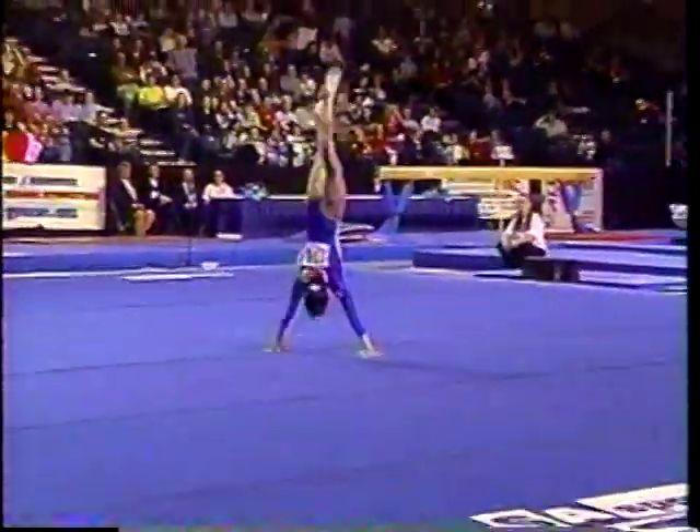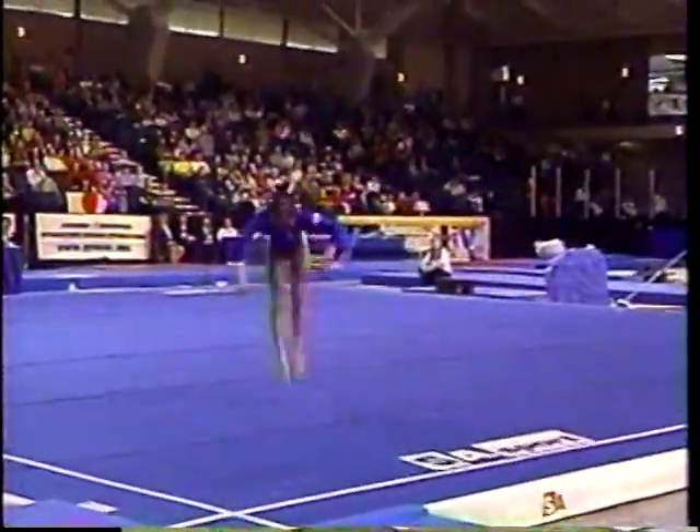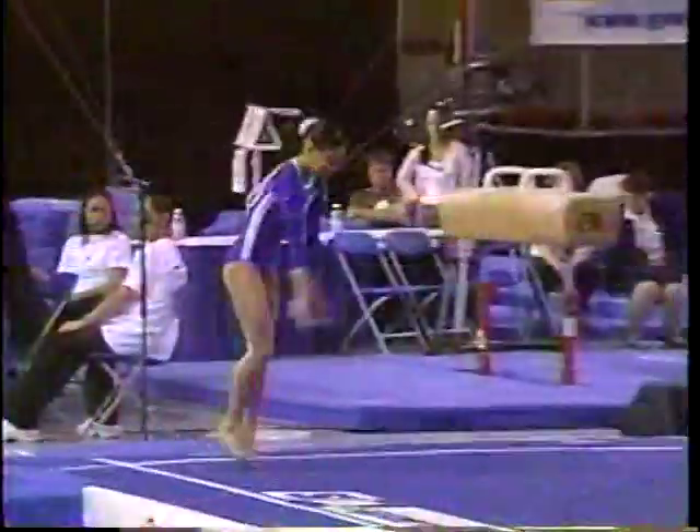Here's that opening pass — she does it with ease. Count it: two twists into a front layout, legs are glued together, nice direction.